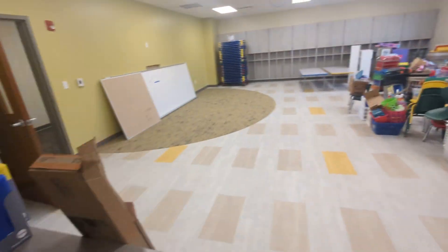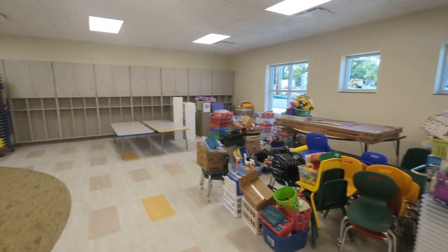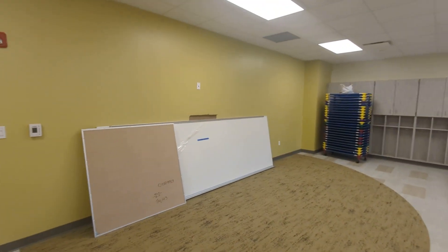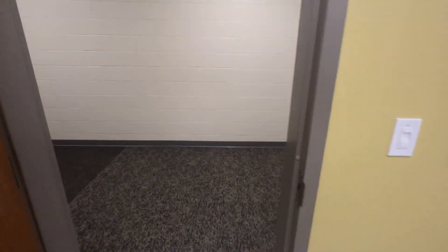Walking into the other classroom, all the stuff's been moved in. The pre-K teachers are getting ready. There's a board to put up still and a couple other small things to fix, but we're getting it in shape.